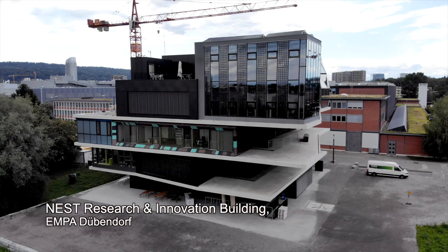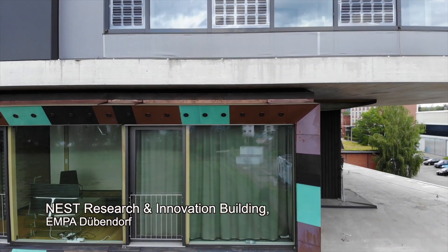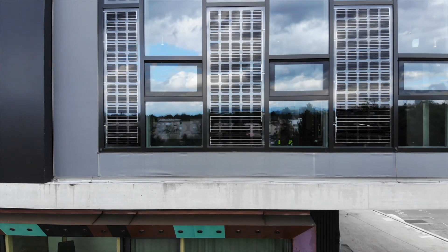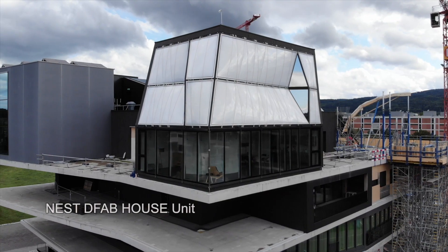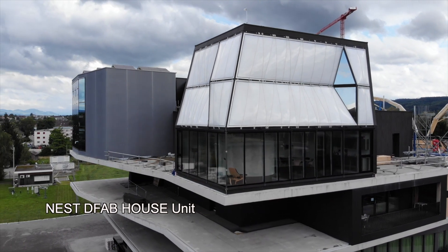Nest is what we call an open research and innovation platform for the construction industry. We operate this platform for our partners — Nest partners — from the academic community, the public hand, and the private industry. These partners form projects together with us; we build houses with them and they have the chance to install, validate, and demonstrate their innovations.